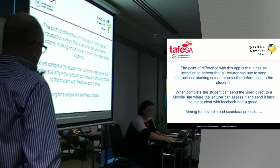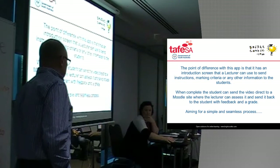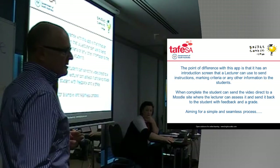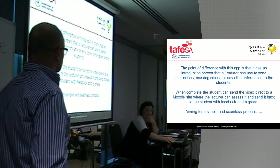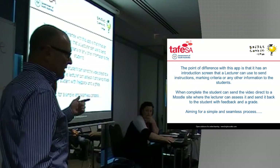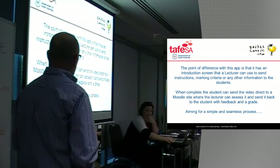The app they were using has an introduction screen — which hopefully down the track will become an overlay screen — that a lecturer can use to send instructions, any marking criteria, or any messages or information to the student before they get involved in making the video. When it's complete, the student can send the video directly to a Moodle site where the lecturer can then mark it, give feedback, and send it back to the student. So we're aiming for a simple and seamless process.